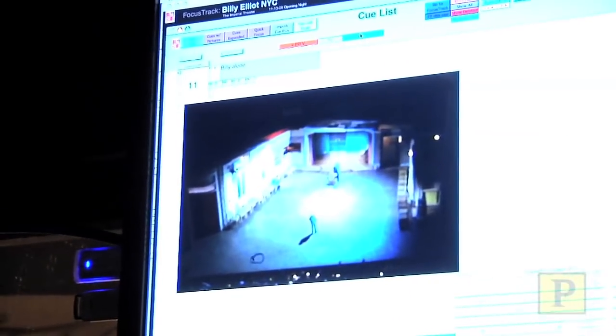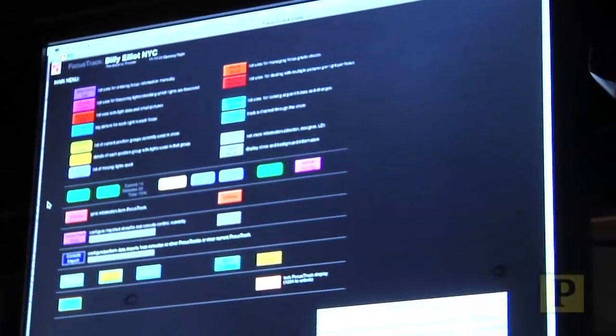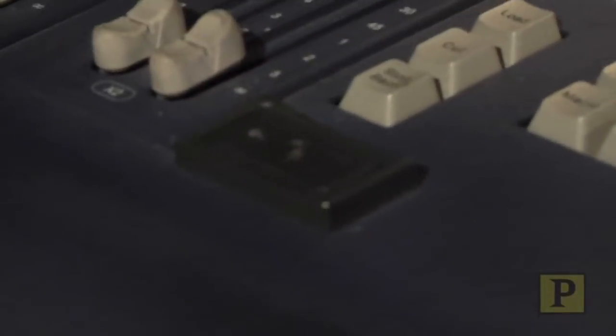You can see where we have taken pictures of every single lighting cue so that I can reference them during the show. If a light fails, which does happen, we have to find a way to either replace it or know that it's not going to affect the show, and the software FocusTrack helps us keep track of that. This cue alone is about 300 button presses.